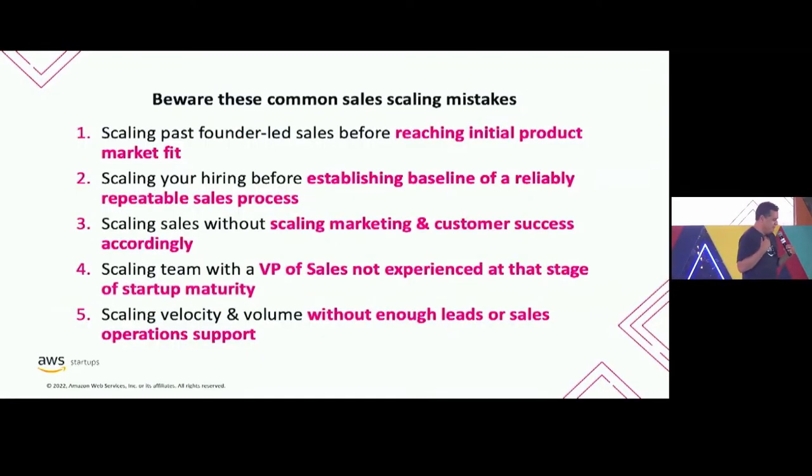A few common mistakes I see time and again with startups: you can't leave founder-led sales until you get initial product market fit. Product market fit is not a binary yes/no — it's an evolution. But you've got to have at least that core before moving on to hire sales reps, otherwise they won't be successful. Also, as you scale sales, make sure you're scaling marketing — salespeople need leads, they can't do it all. And make sure you hire customer success people, because without customer success stories, use cases, and customer wins, your salespeople have nothing to reference when prospects ask what customers are building on or using your service.